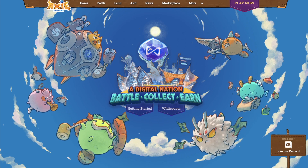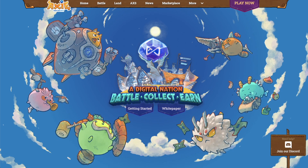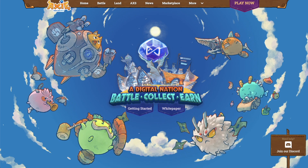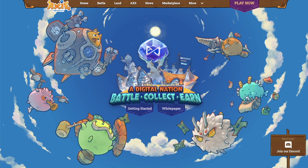Gaming NFTs are my personal favorite. With NFT gaming you can play games to earn NFTs and you can play games to level up your character, which is usually also an NFT. Unlike traditional gaming, everything you earn while playing games is yours to keep forever.